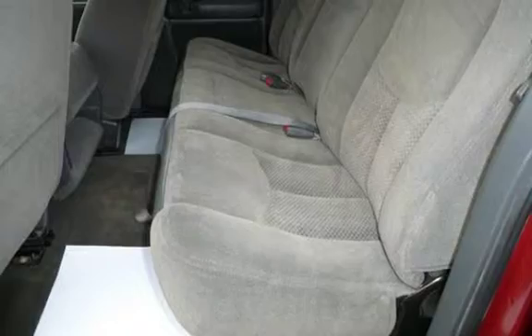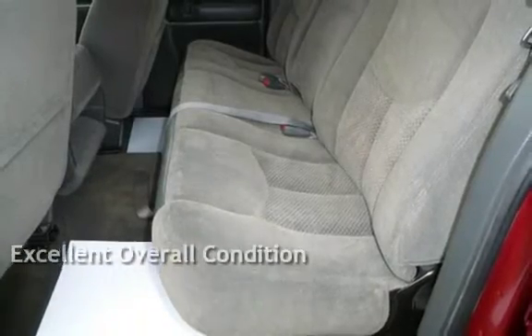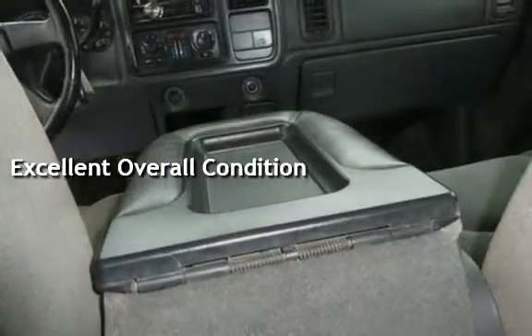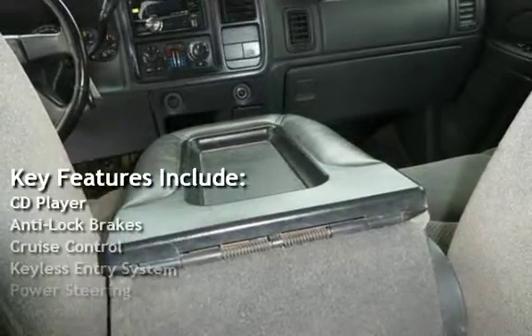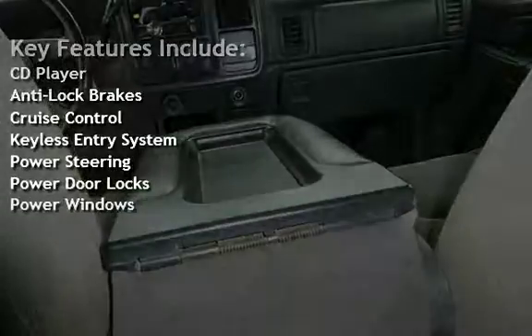This vehicle is in excellent overall condition. Key features include a CD player, anti-lock brakes, cruise control, keyless entry, power steering, power door locks, and power windows.